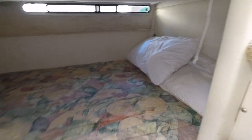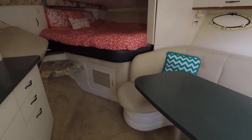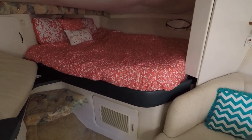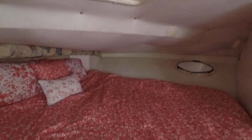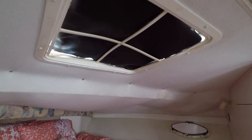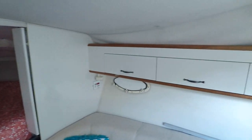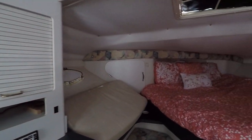Moving up to the bow, you've got your V-berth. There's a bow hatch overhead, but the hardware on that hatch needs to be replaced — or it may need a whole new hatch. There's also a little bit of staining in the headliner, and the headliner is a little loose and sagging in some places, really just from the age of this boat.